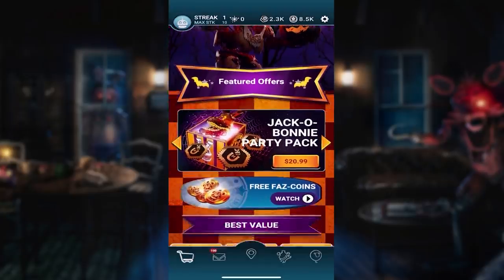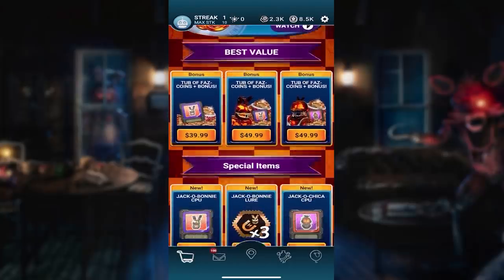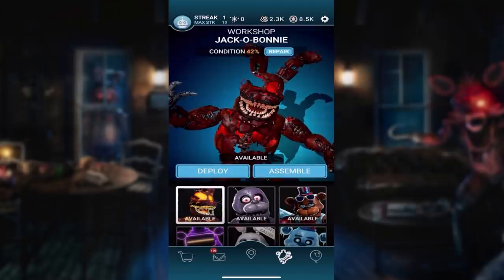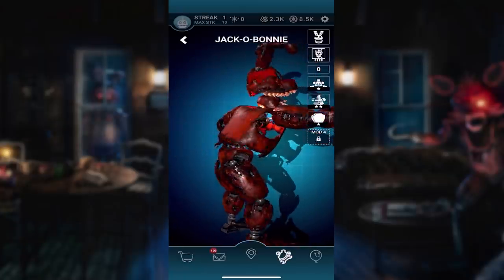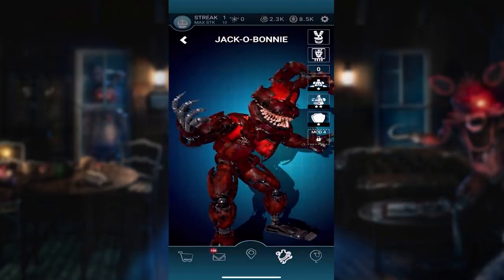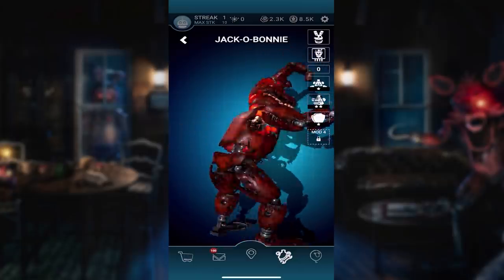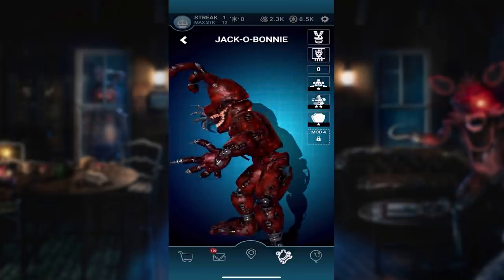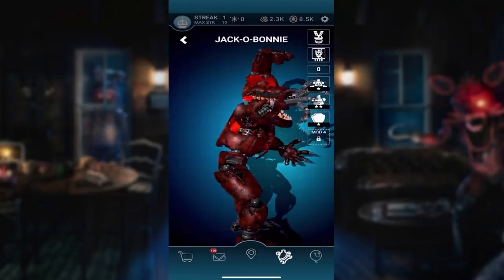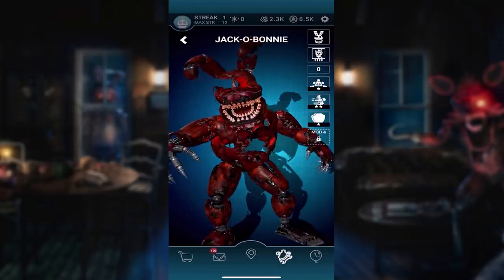I went into the shop, bought a tub of Faz Coins, purchased his suit and three lures, and then purchased a bunch of other lures too. If you go to the workshop, here he is so you guys can take a good look at him. He's got super razor sharp teeth, and his animatronic suit just looks so torn up and beat up. The detail on it looks awesome, and of course the orange glow coming from inside of him - that is just so creepy looking.